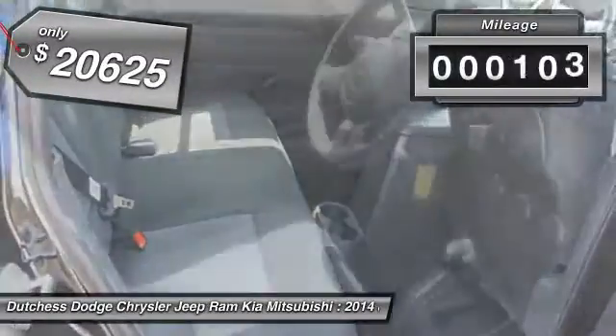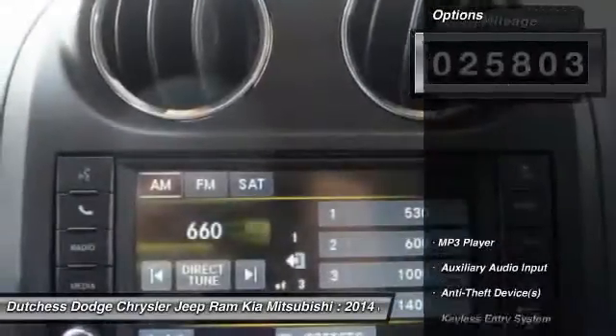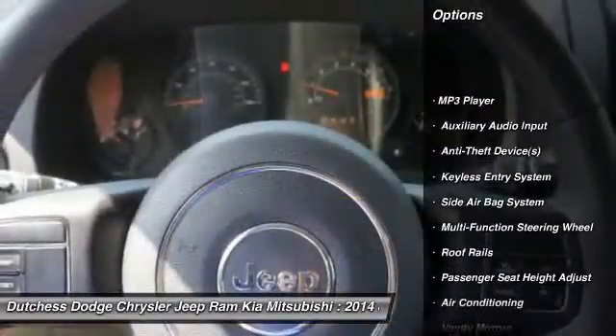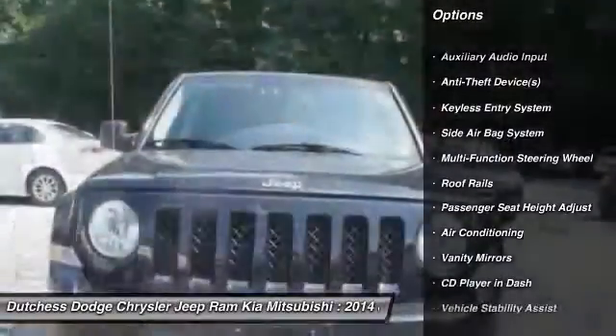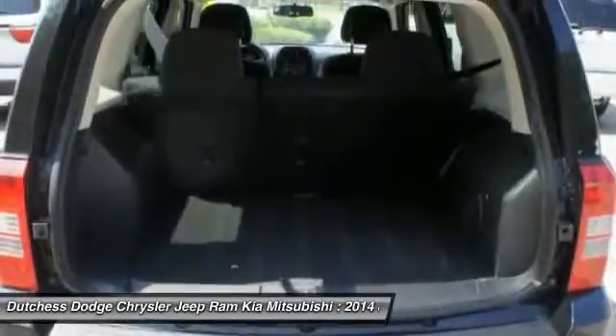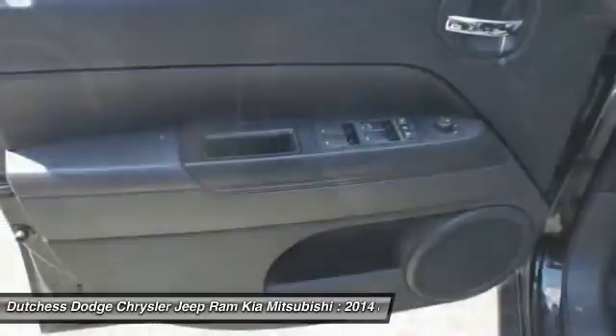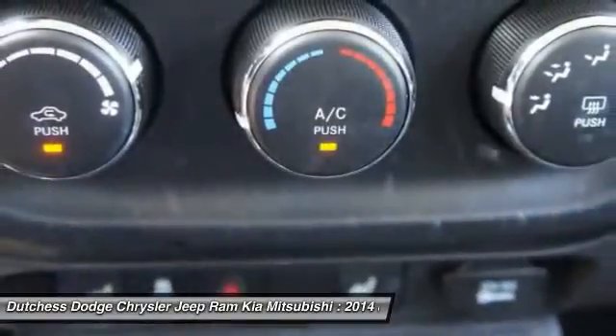This vehicle has less than 30,000 miles. Here are some of this vehicle's great options: dual airbags, adjustable headrests, front air conditioning, power steering, auto express down window, floor mats, auto headlight on and off, bucket seats, power windows, and compass.